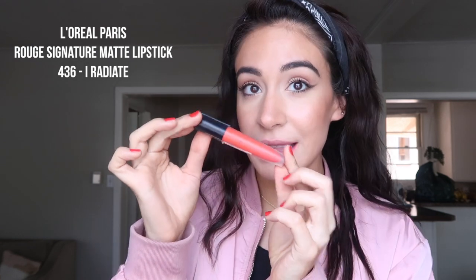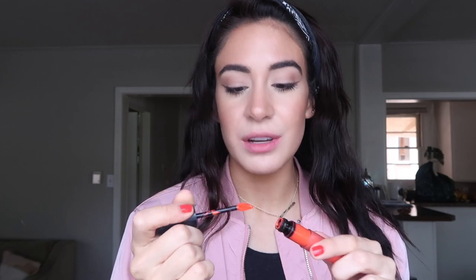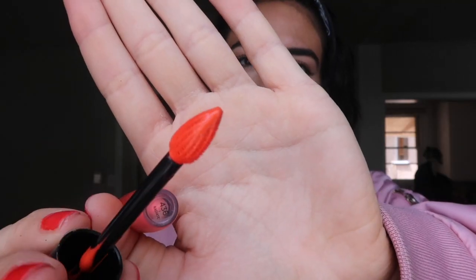Finally, a drugstore product! This is the L'Oréal — the color is called 436 I Radiate. This is like a neon coral orange. Last summer I just decided I was going to pop off with bright colors, and especially rocking really dark hair I feel like I can kill colors like this. The formula is really liquidy — super liquidy. Usually I put a little on the lips and dab while it's still wet because it does dry down. That wasn't a perfect application since I'm not in front of a mirror.